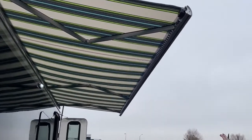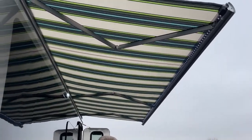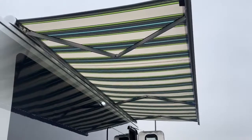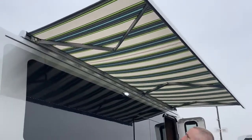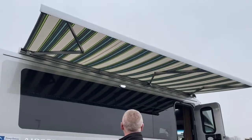What's nice about this awning is there are no legs, nothing to get in your way at your campsite, and no arms that extend down to the side of the coach. If it starts to get windy, it will automatically retract to prevent it from getting damaged.